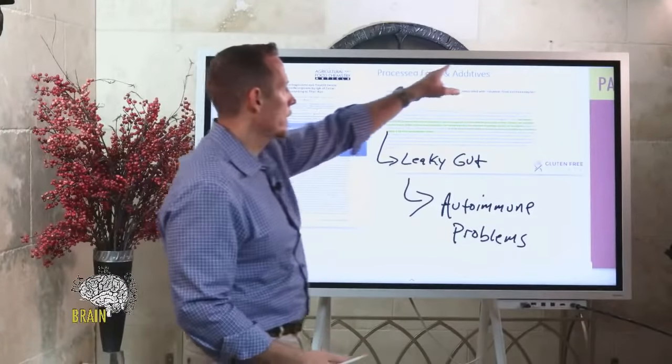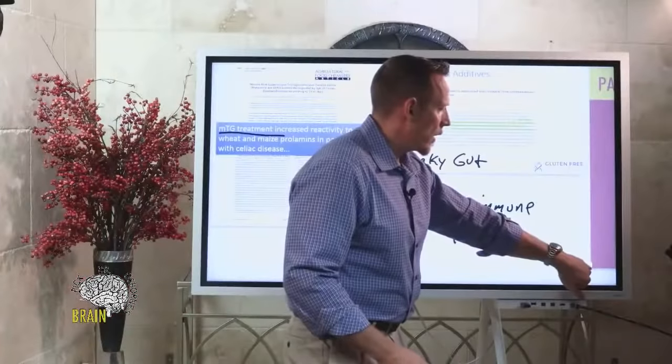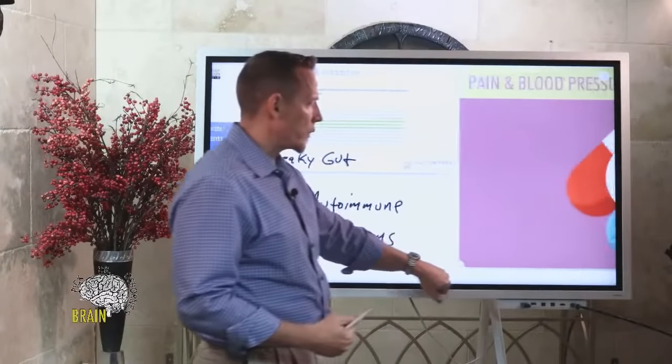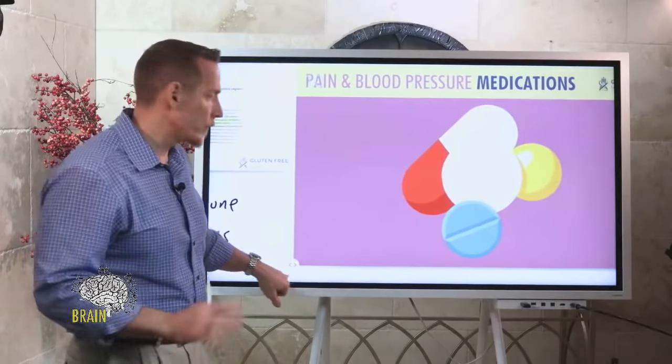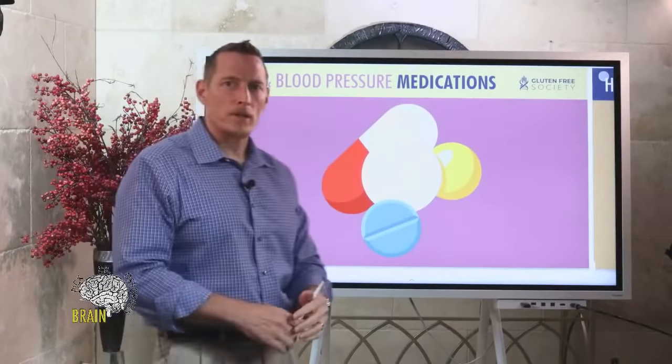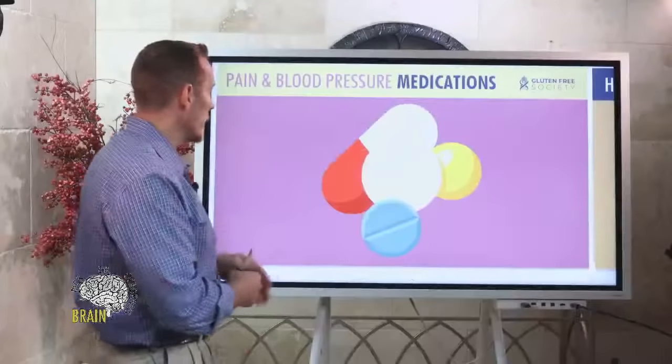The solution is to eat real food. Many people going gluten-free for the first time feel overwhelmed by the prospect of eating real food because the standard American diet includes a lot of fake food. That transition can be very challenging. If you're watching this and you're freaking out — take deep breaths, calm down, one step at a time. Start tackling this gradually.